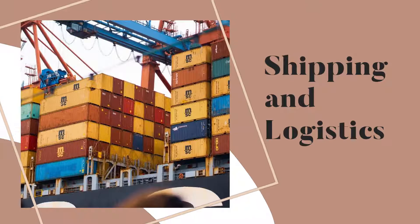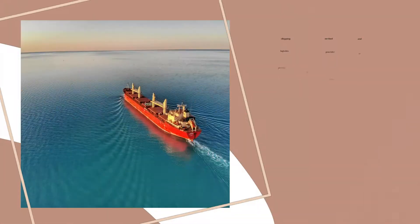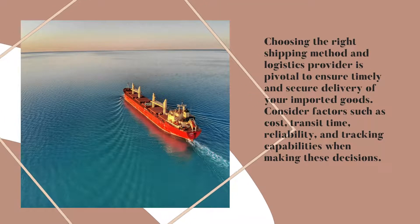Shipping and Logistics. Choosing the right shipping method and logistics provider is pivotal to ensure timely and secure delivery of your imported goods. Consider factors such as cost, transit time, reliability, and tracking capabilities when making these decisions.